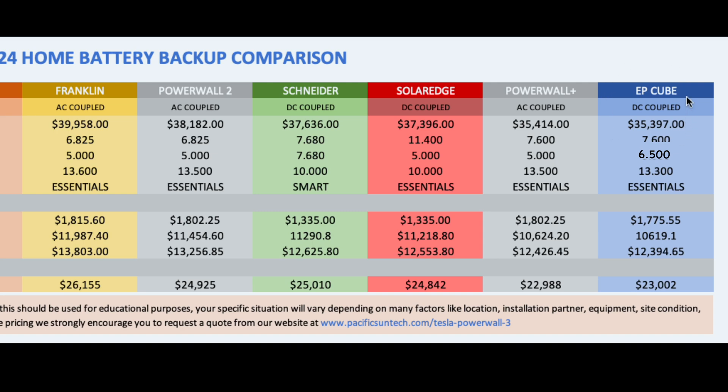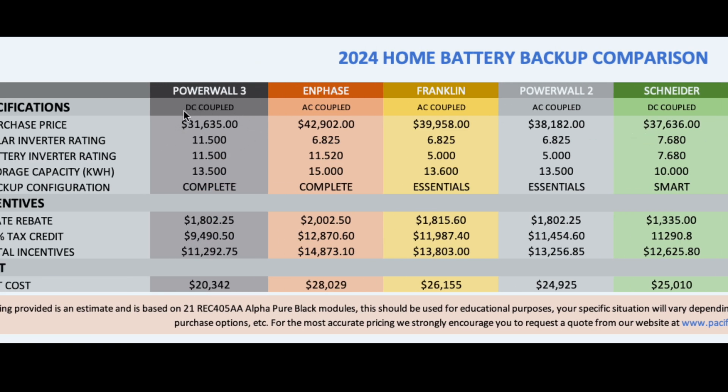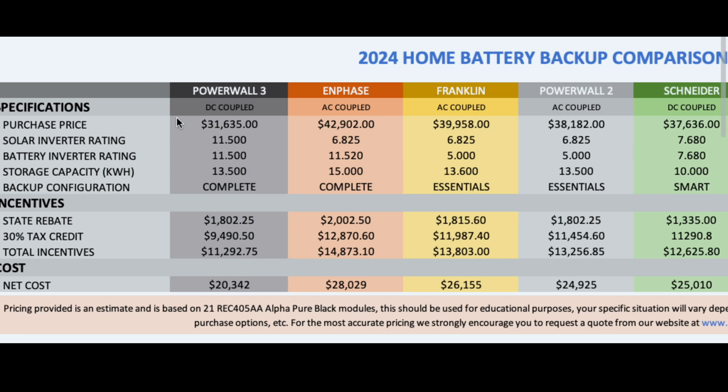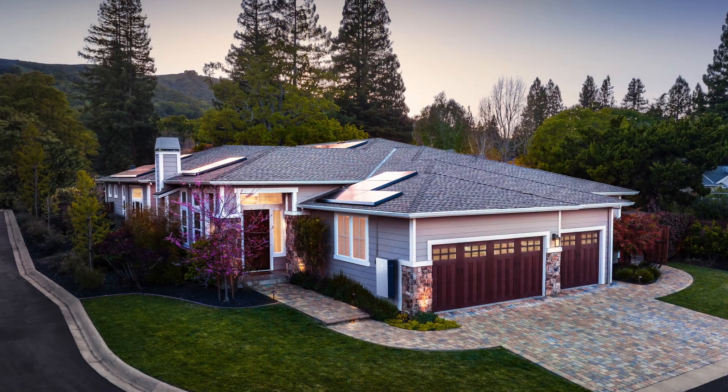Canadian Solar's EP Cube has been very popular with us. As you can see it's right in line with the Powerwall Plus. With a matching configuration of 13.3 kilowatt hours of storage, you're stuck at essentials — not getting whole home backup — and it's $35,000. With the Tesla Powerwall 3 you're $4,000 cheaper than its closest competitor and able to provide whole home backup. There is no other product on the market at this price point that can give you whole home backup in an economical sense.